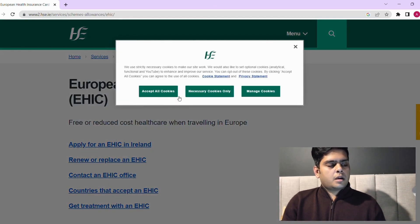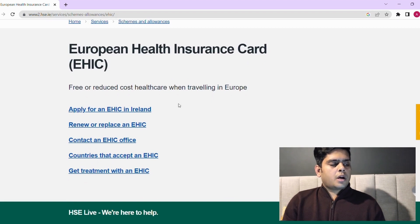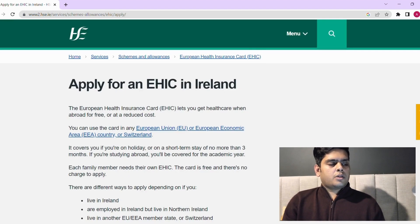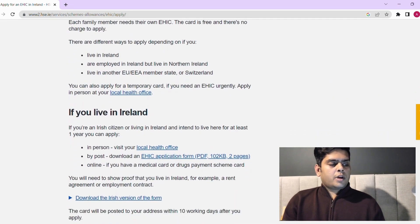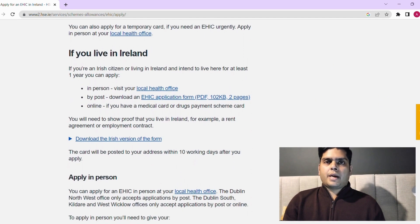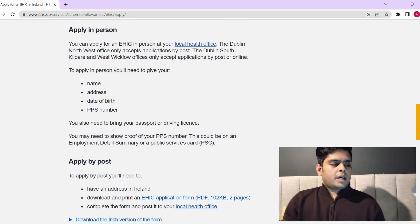Scroll down and you'll see three options: if you live in Ireland, you can apply in person, by post, or online. You can only apply online if you have a medical card or a drug payment scheme card — otherwise you won't be eligible for the online application.